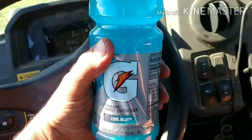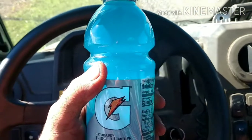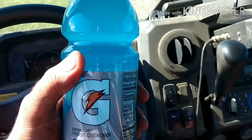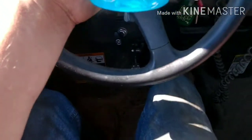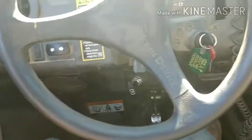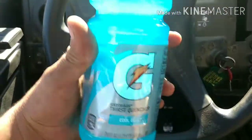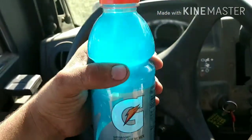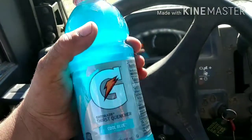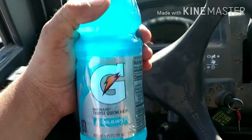We got another food review for you today. I'll do it where I can get stuff situated a little bit more safely than trying to drive and hold a camera at the same time. Got this cool blue here from Gatorade, and from what I understand it's a Pepsi company.